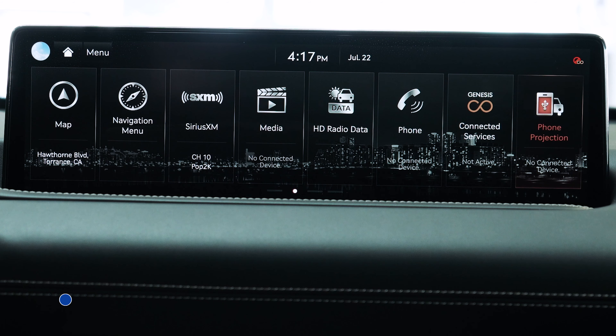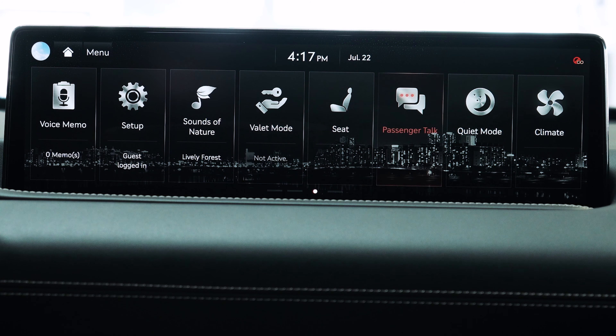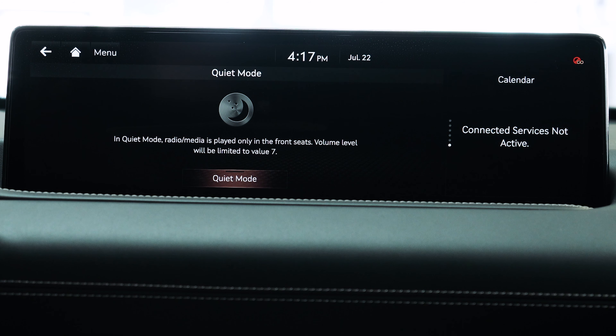To access quiet mode, you're going to enter the second home page all the way on the right side, and it's going to be an application right next to the passenger talk. As soon as you open it, you have the option to turn it on. What this does is it'll turn off the speakers to the rear seats as well as limit the volume in the front seats to seven. This is helpful if you have any sleeping children.